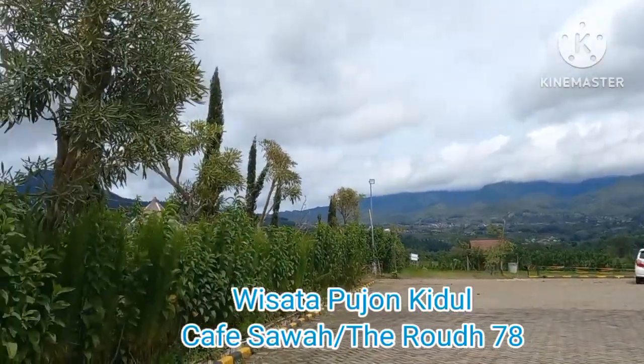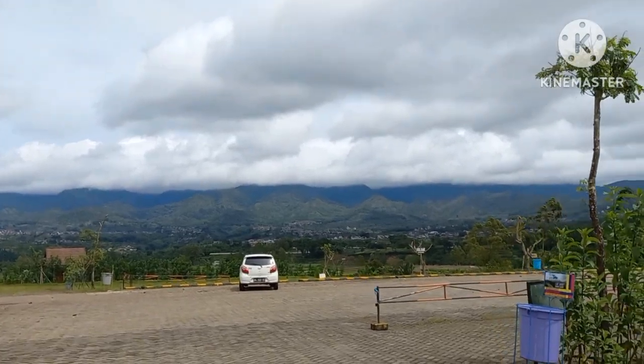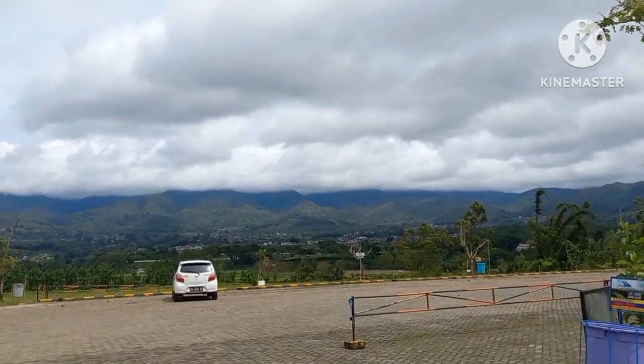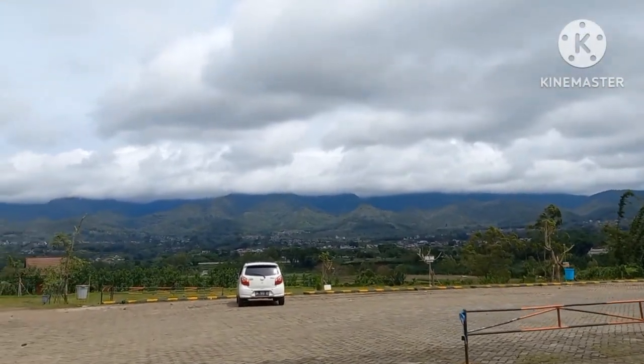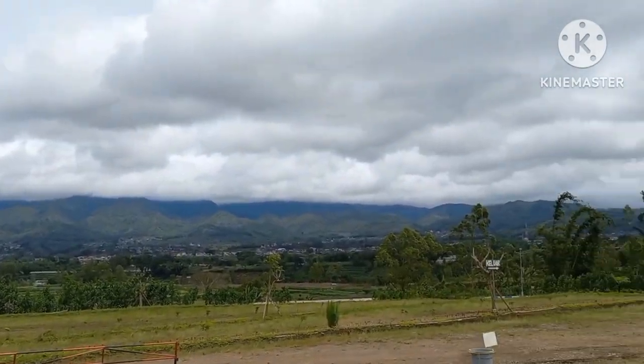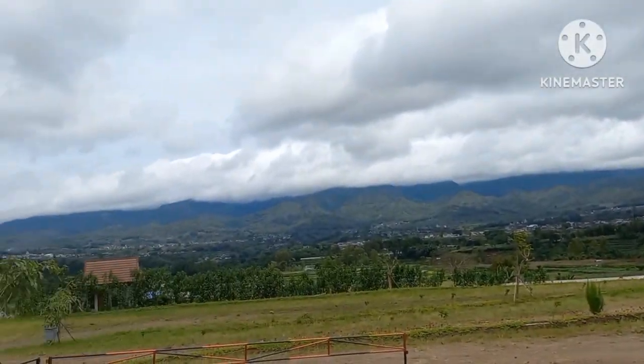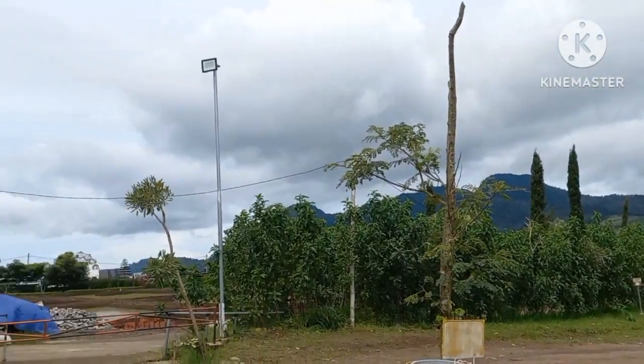We just reached Cafe Sava and it's just a beautiful location. Wow, look at that gorgeous view! It's a bit cloudy today but you can see the mountains out there. You can see a lot of farming land far away and we are going to go inside.